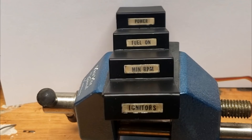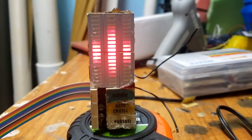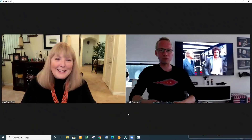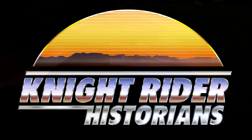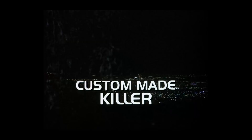Michael and Kit go up against an automotive assassin. But when he's caught without Kit, it could mean curtains. An all-new Knight Rider. Production 58640, Custom Made Killer.